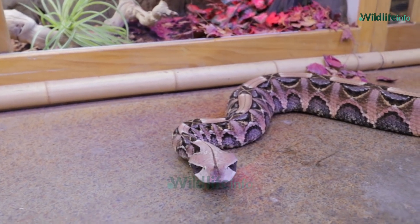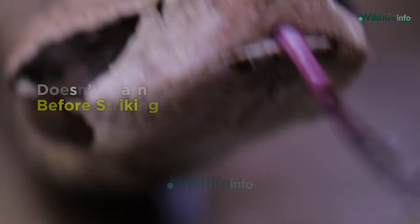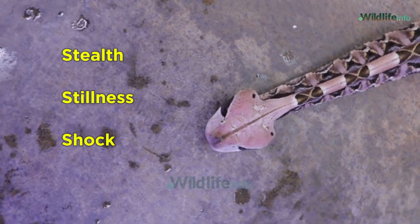Unlike cobras or rattlesnakes, the Gaboon Viper doesn't warn before striking. It doesn't need to. It relies on stealth, stillness, and shock.